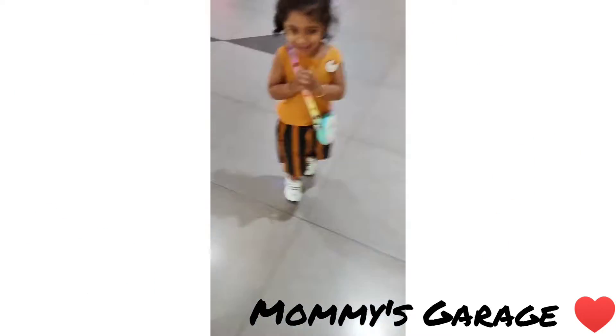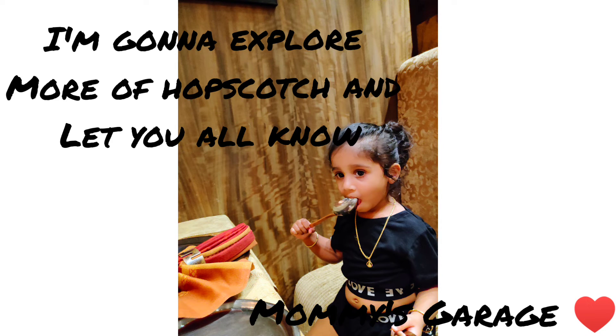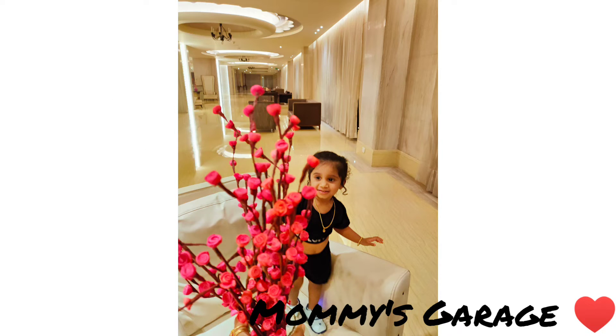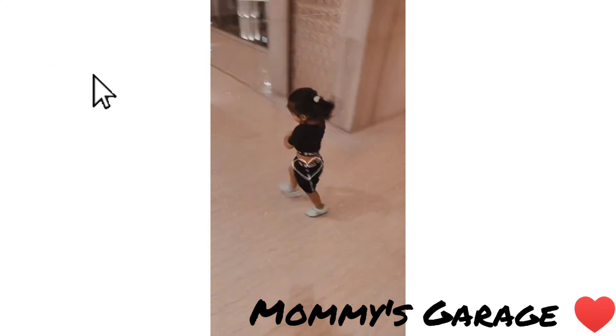I'm going to try it with a tight belt. I hope you enjoyed the Hopscotch experience challenge, and I hope you enjoyed the Hopscotch app, so please like and subscribe to Mommy's Garage.